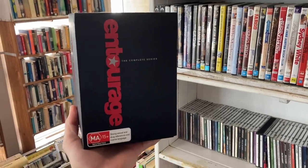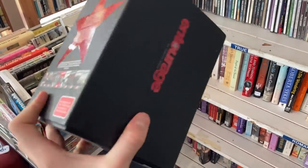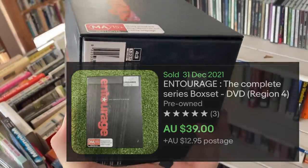Let's start in an area I know very well — the DVD box sets. Unfortunately on this occasion, at $25, Entourage was just a little bit too much. You can only get $50 for this on eBay.